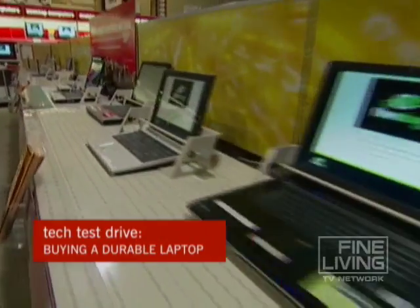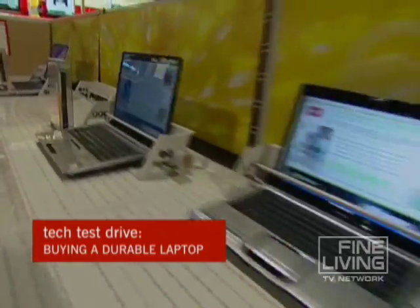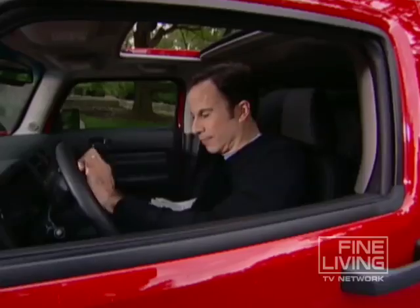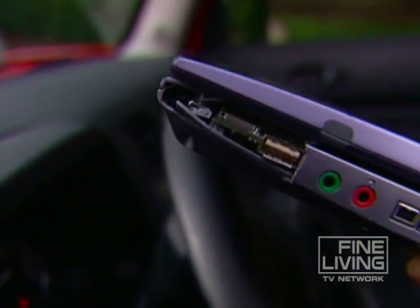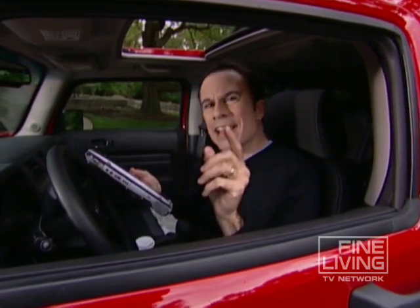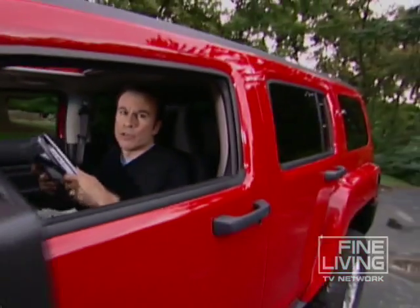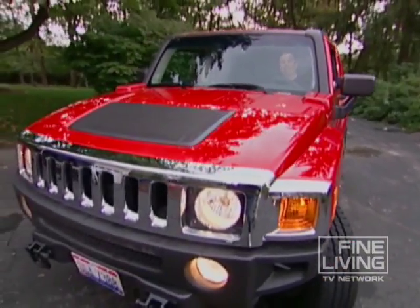When you shop for laptops in the store or online, they always look so clean, so nice, so perfect. But what about the real world where laptops take a beating? Mine here slid off my front seat — actually three or four times. So today I want to take you on a tech test drive of some extra durable laptop computers, and I mean really durable.